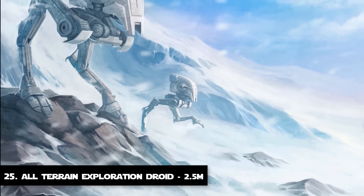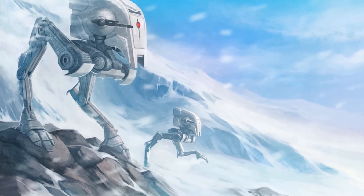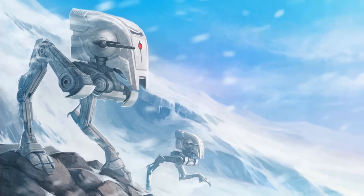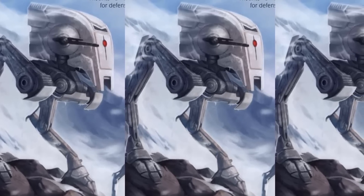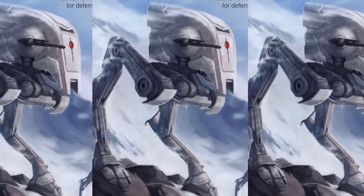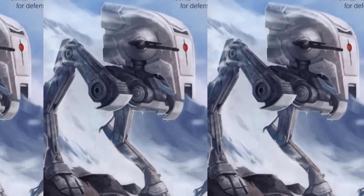Number 25: The All-Terrain Exploration Droid. The next on this list is another automated all-terrain walker called the ATED, or the All-Terrain Exploration Droid. It was a model of exploration droid developed in collaboration between Cybert Galactica and Kuat Drive Yards, designed to assist in the exploration and surveying of newly discovered planets. It had a single-sided mounted heavy blaster for armament. It was 2.5 meters tall and had good balance, able to easily traverse through rough terrain.